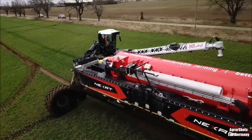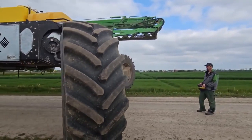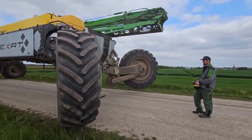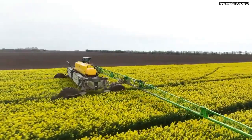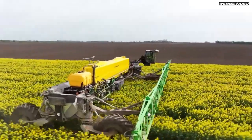It can be configured to apply a variety of products, including herbicides, insecticides, fertilizers, and fungicides. It is a self-propelled sprayer that is designed to be more efficient and sustainable than traditional sprayers. It is powered by an electric motor and uses a precision application system to minimize chemical use.